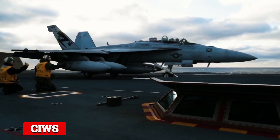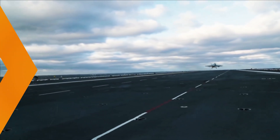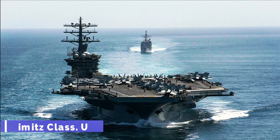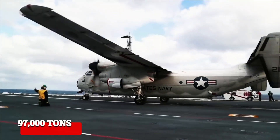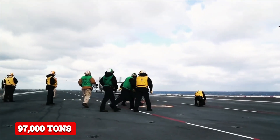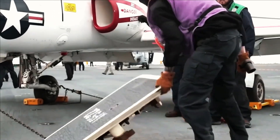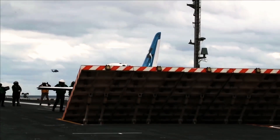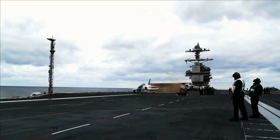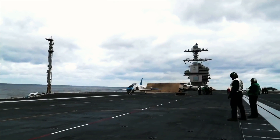Nimitz Class: With a full load displacement of 97,000 tons, the Nimitz class is the world's second largest aircraft carrier. The first carrier in the class was deployed in May 1975, while the 10th and last ship, USS George H.W. Bush (CVN-77), was commissioned in January 2009.